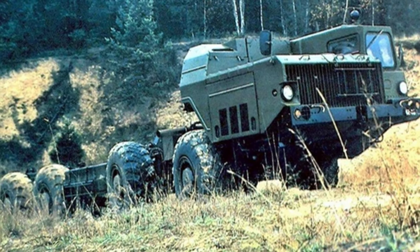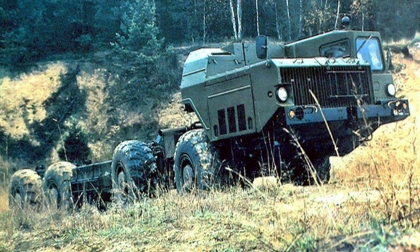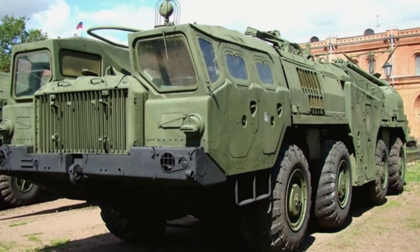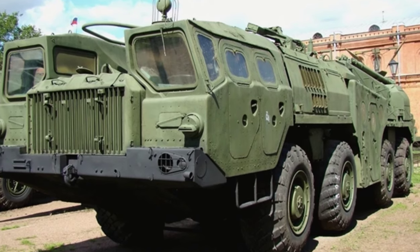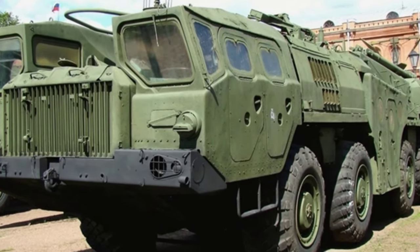The MAZ 543 chassis is a type of professional wheeled vehicle designed and built by the Soviet Union in the early 1960s. It is mainly used to transport missiles and rocket artillery systems, and has served as a carrier for missile systems including the Scud missile.